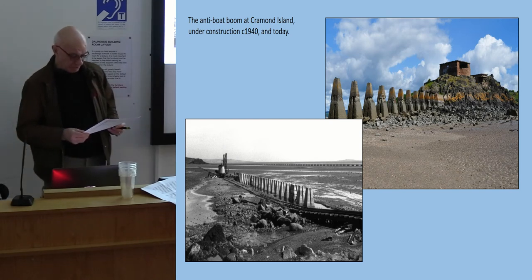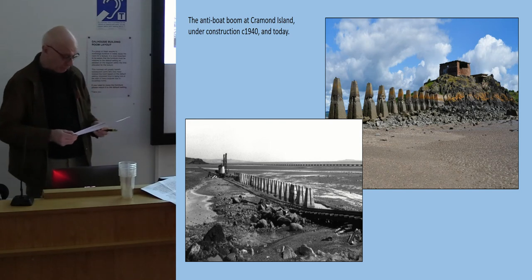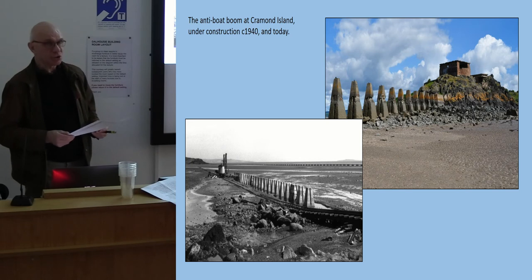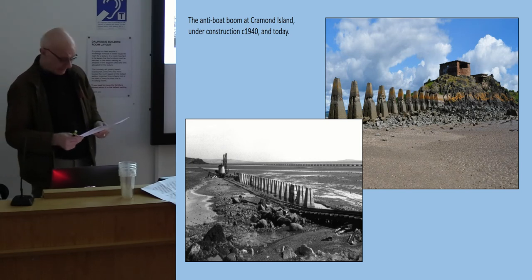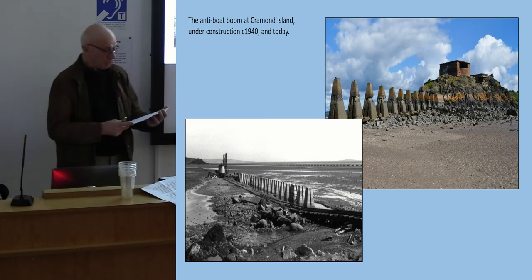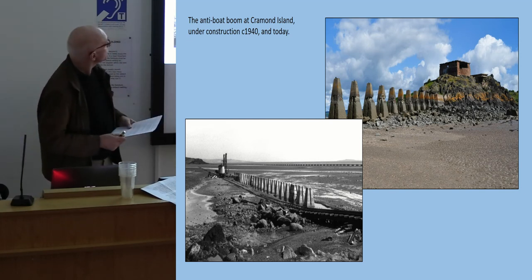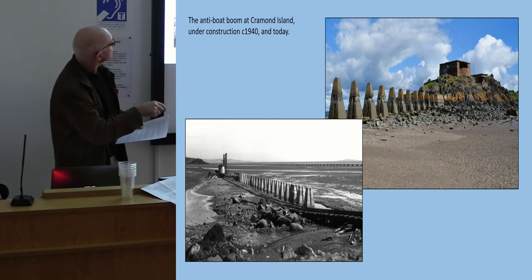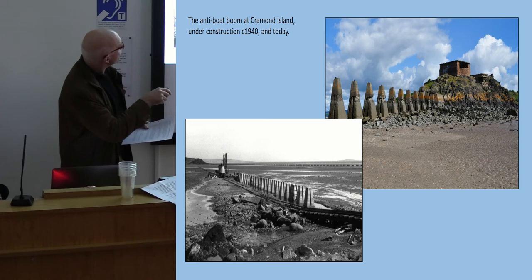The last battery of the inner defenses — the Coastguard battery at the Forth Bridge — was disarmed at this time, and from now on the innermost defenses would lie across the river between Cramond Island, Inch Mickery, Inchcolm, and a new battery on the Fife coast at Charleshall. This included building the concrete anti-boat barrier between Cramond Island and the mainland as it is now, along with a temporary floating anti-submarine and anti-boat barrier across the sands.